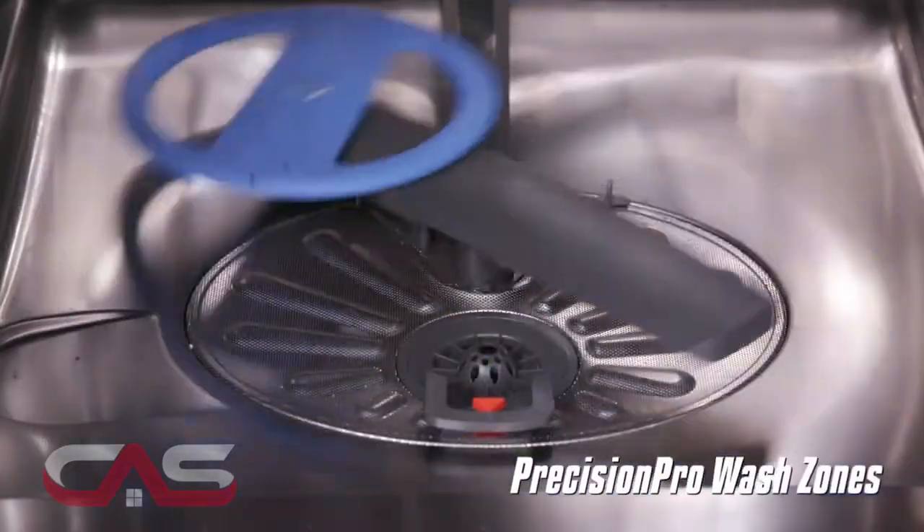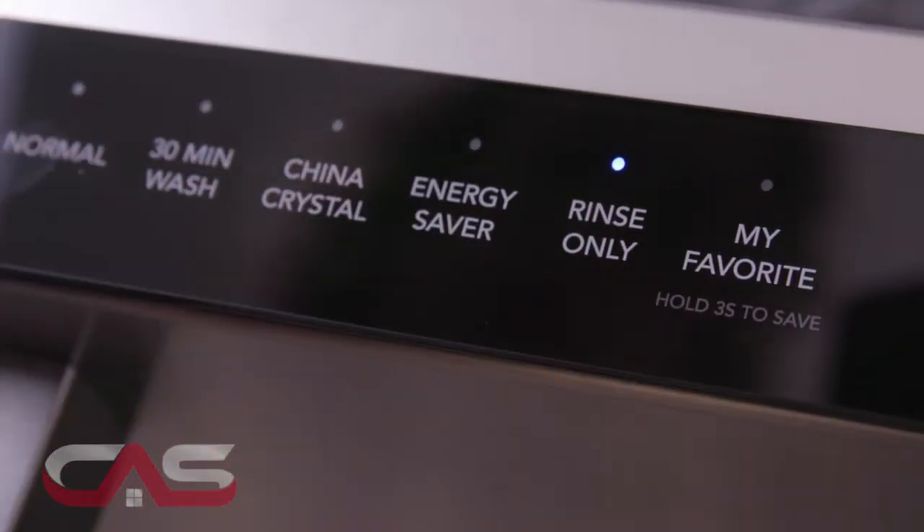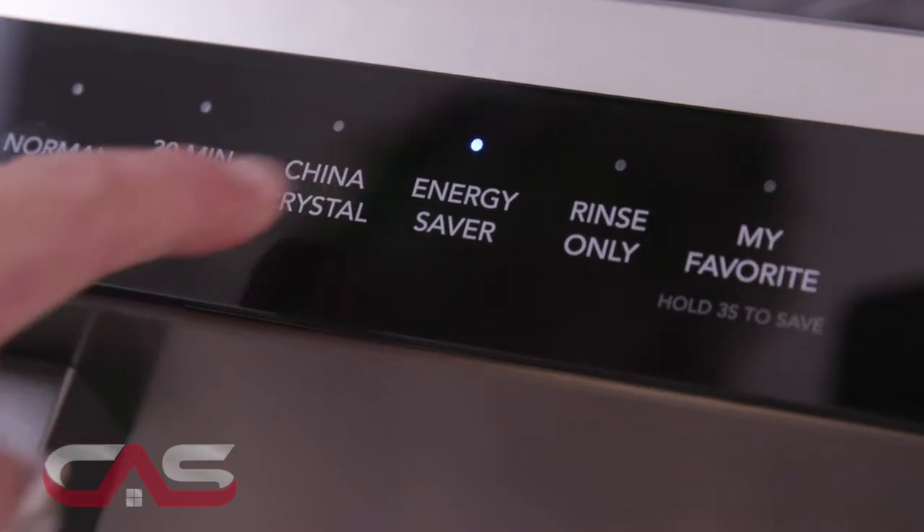It also features Precision Pro wash zones that target tough spots and has an efficient water usage, cleaning a full load with 15% less water.